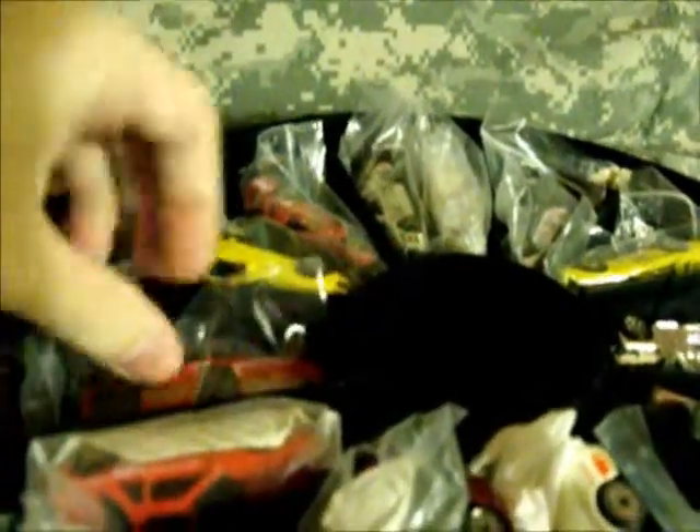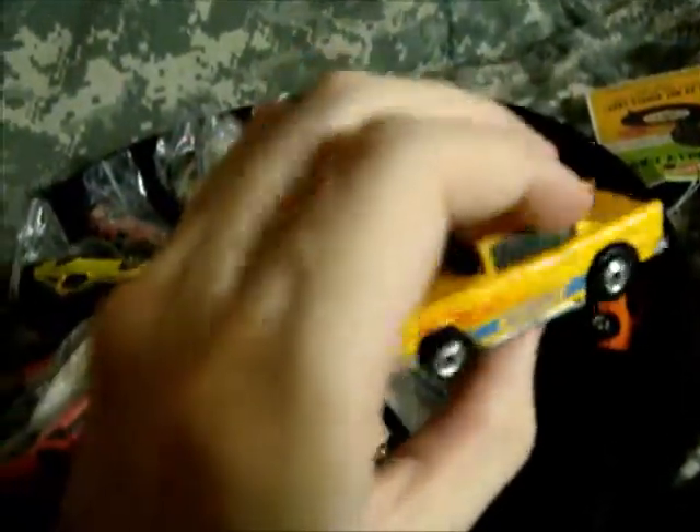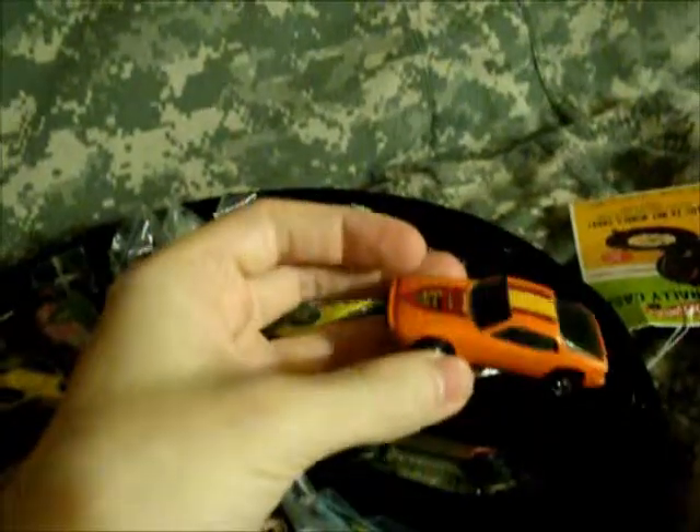Nissan. Another Nissan. Fiaro — another one of those promotional cars. More Turismo. The color-shifting '57 or '55 Chevy. I haven't done a really good recap video on this, but it is in one of my find videos. Another one of those little finds.